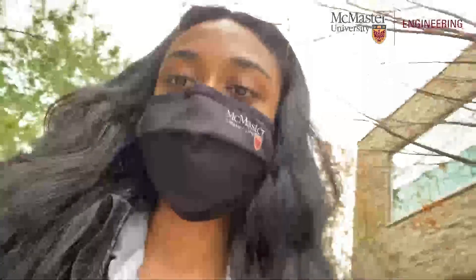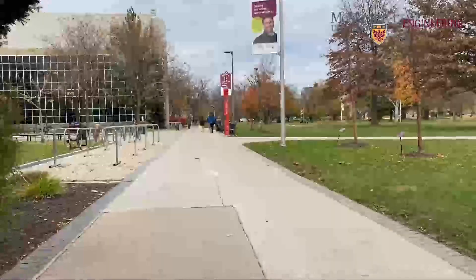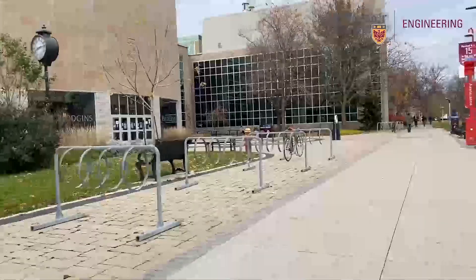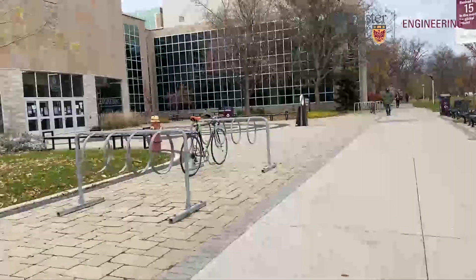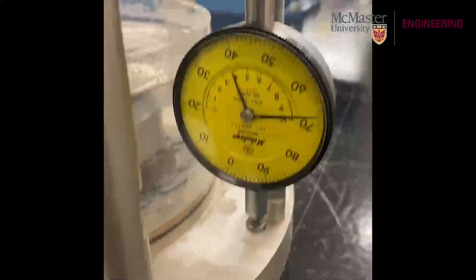I'm heading towards campus now. I had a soil lab that I did last week and we're currently collecting data for it every single day. One of our group members goes each day and today that's me. I'm going to take you along with me to JHE, the John Hodgins Engineering Building, to see what I'm doing there. And here we go!